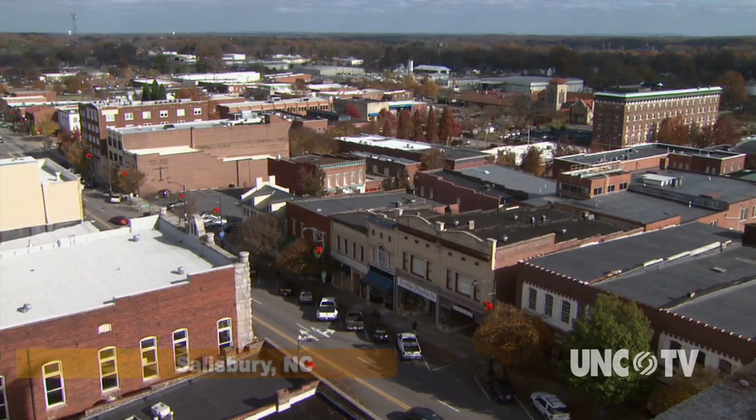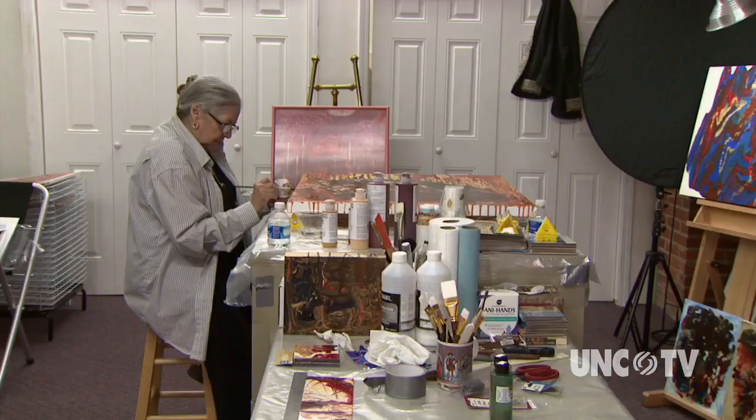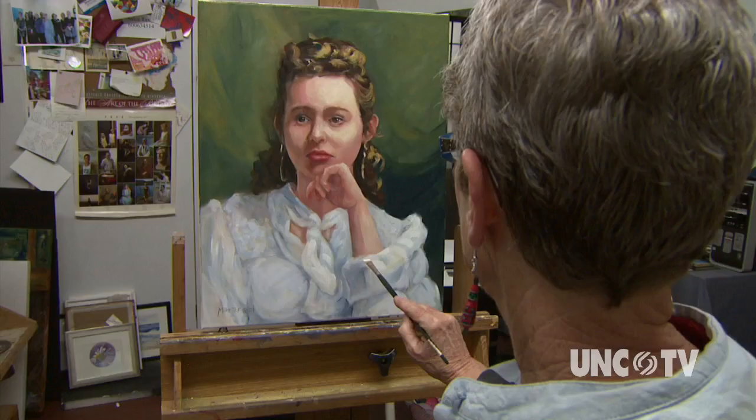The small town of Salisbury might be best known as the birthplace of Cheerwine, but it's also becoming a place of the arts. Salisbury-Rowan County boasts a variety of art venues, including collective art galleries featuring multiple artists, as well as individual artist studios, and is one of North Carolina's fastest-growing arts communities.